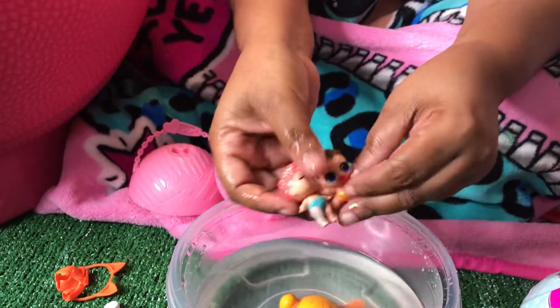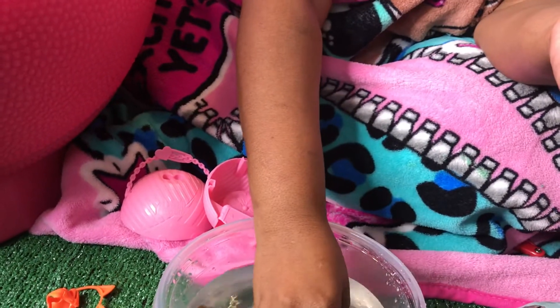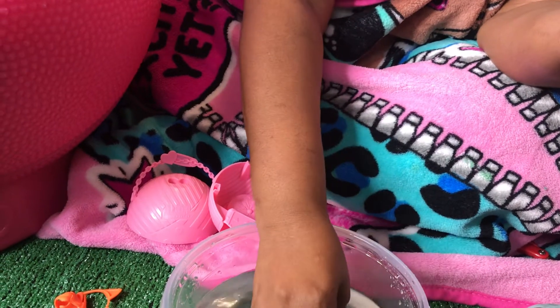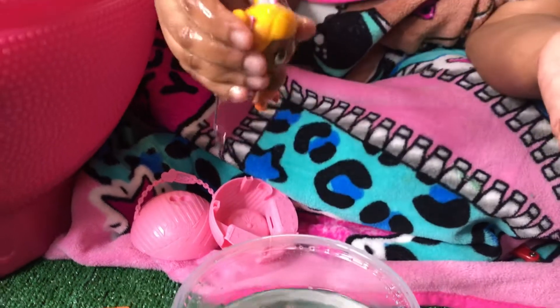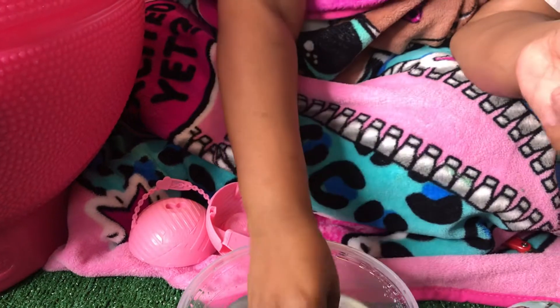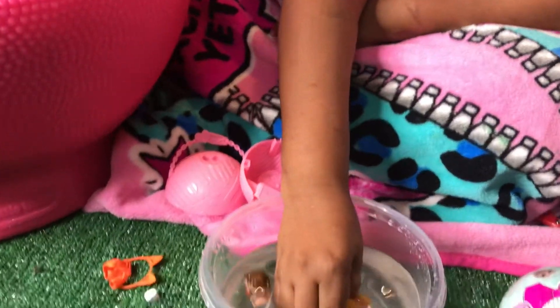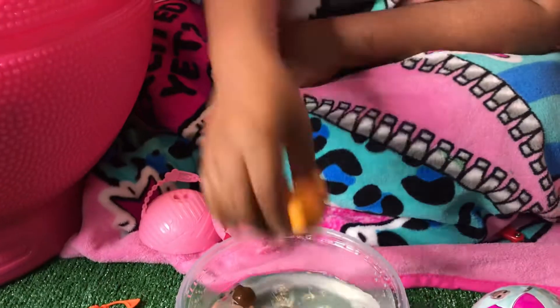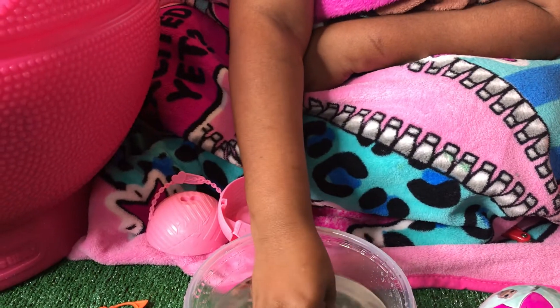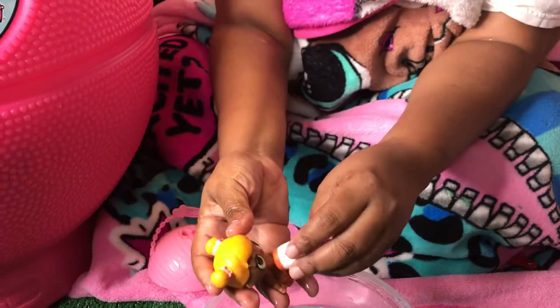Look at the little baby! Let's see what Baby Cat does. Oh, she spins! She spins! I love you guys. I want my baba.